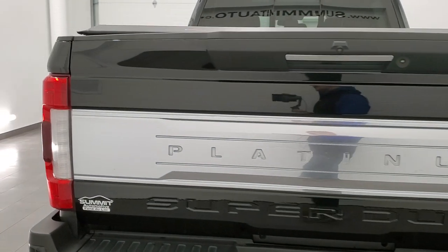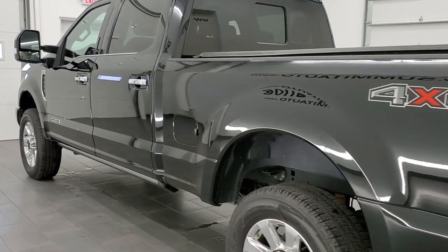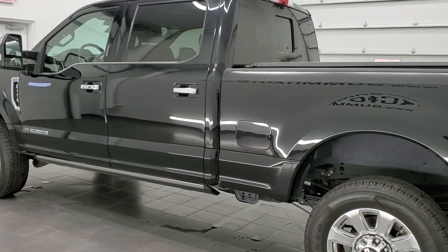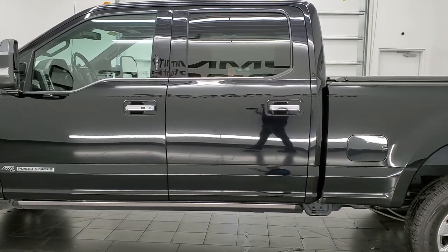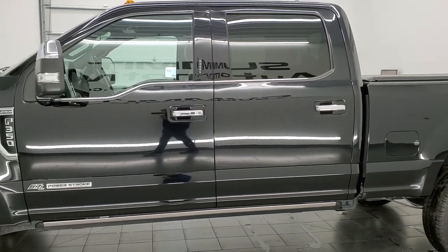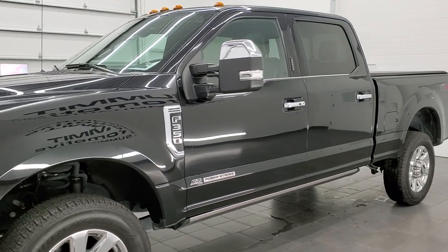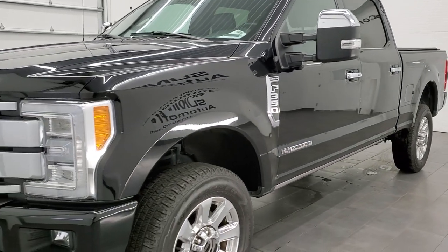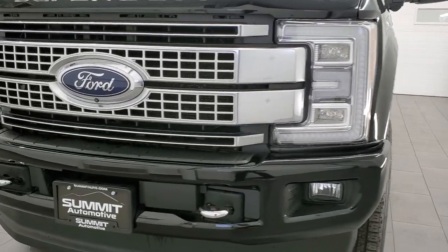This 2018 Ford F-350 Platinum Edition has the 6.7-liter Power Stroke Diesel engine. All of our vehicles go through a 130-point inspection process per the state of Wisconsin. They get a fresh oil and filter change, all fluids checked and topped off, and the truck is gone over 100% before being made available to our customers.